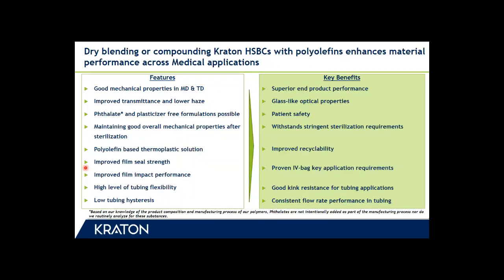Our solutions can either be dry blended or compounded with polyolefins, which leads to enhanced material performance in many medical applications. In terms of features and corresponding benefits, our polymer solutions provide good mechanical properties in machine and transverse direction, leading to superior end product performance, improved transmittance and lower haze providing glass-like optical properties, and phthalate- and plasticizer-free formulations are possible, which improve patient safety while maintaining good overall properties after sterilization.